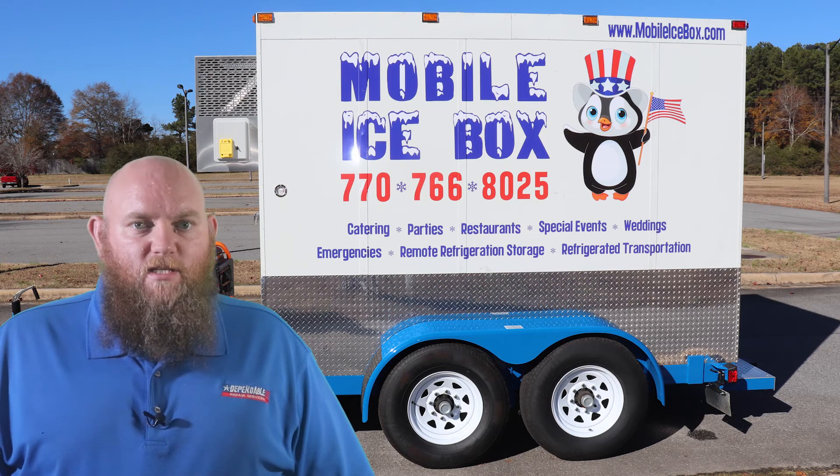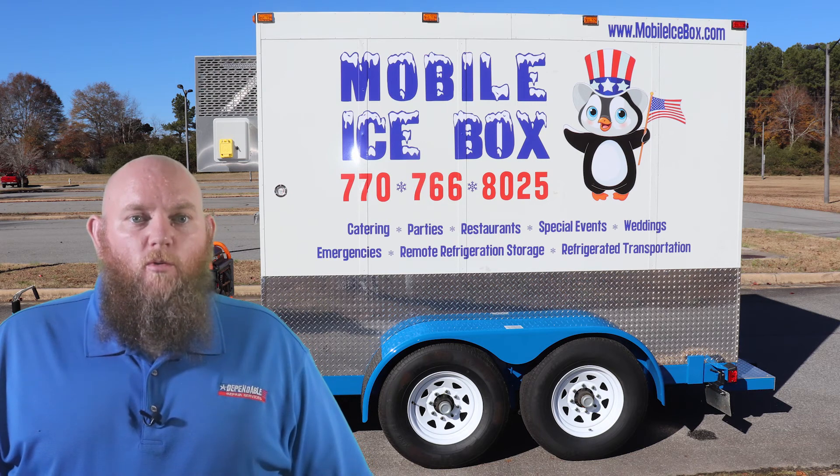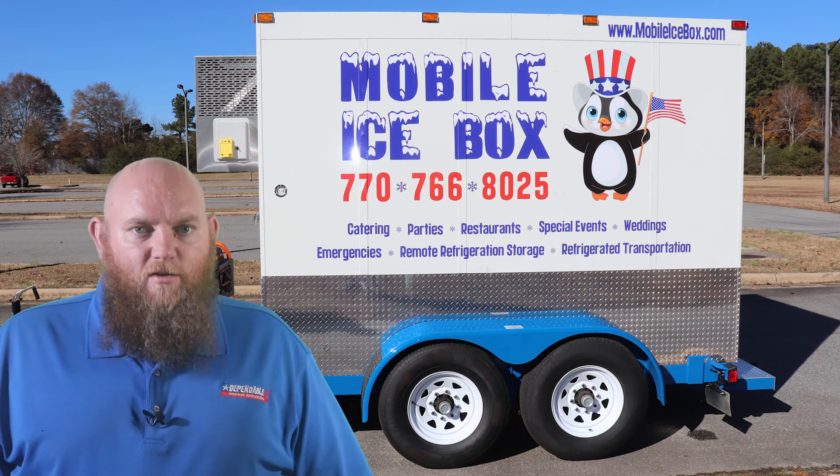We provide emergency delivery service — a trailer is delivered within 4 hours of a paid invoice. However, there is an emergency delivery fee. We look forward to serving you and having you submit a glowing review of our services. Just call us at 678-905-7925.